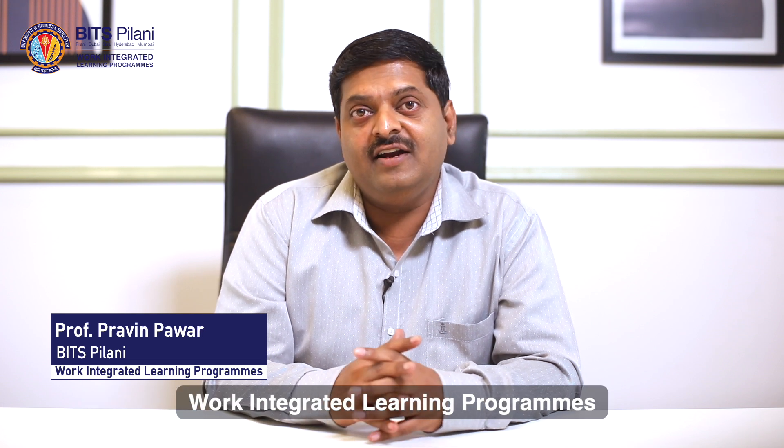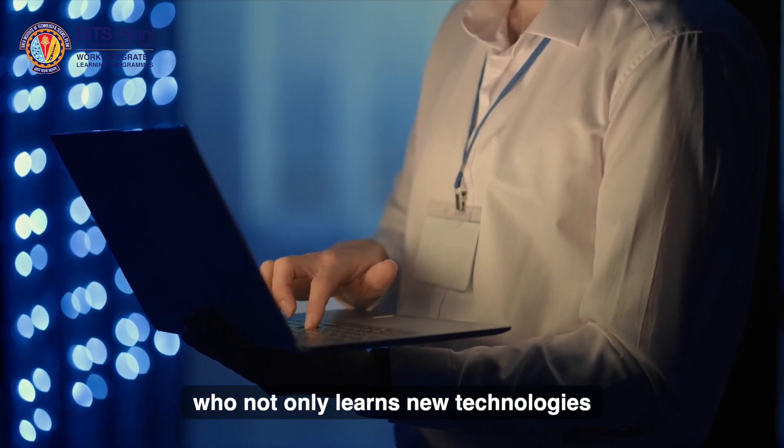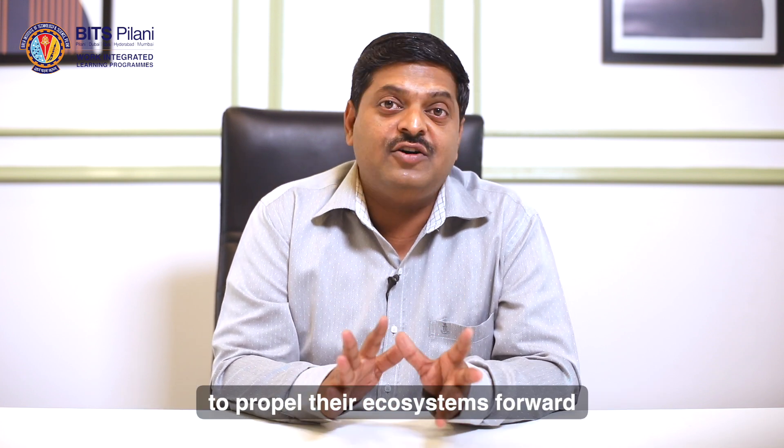And that's what BITSPILAR is — Work Integrated Learning Programs. The software engineering program is designed to shape you into a tech leader who not only learns new technologies but also applies them creatively and strategically to propel their ecosystems forward.